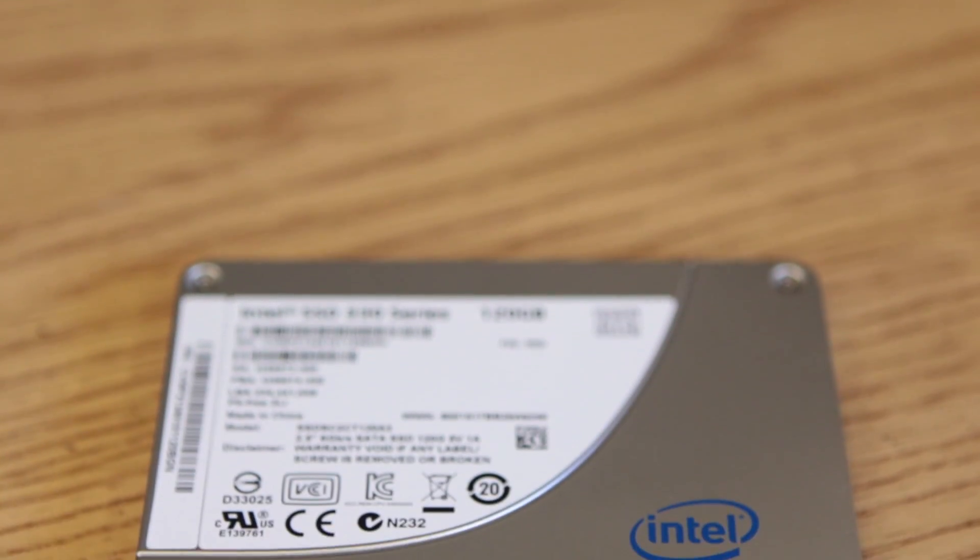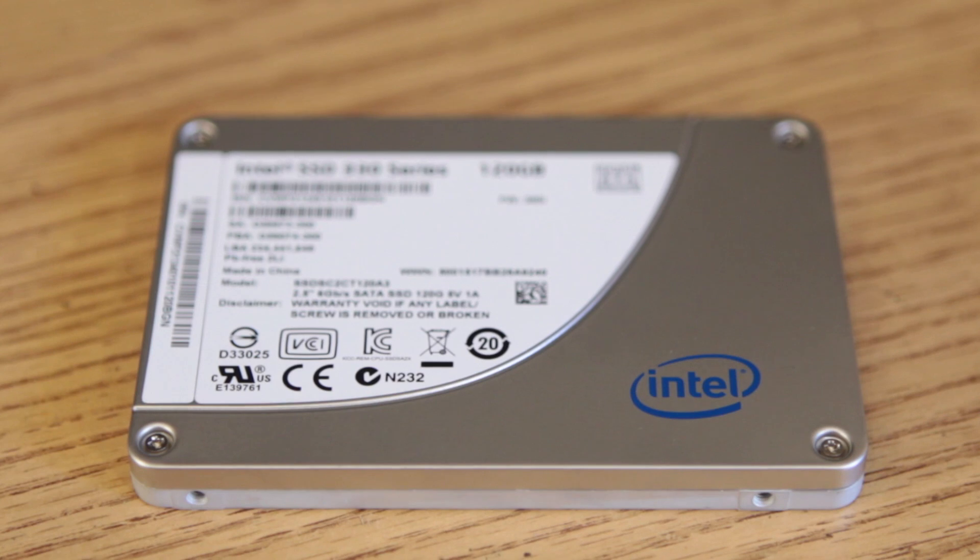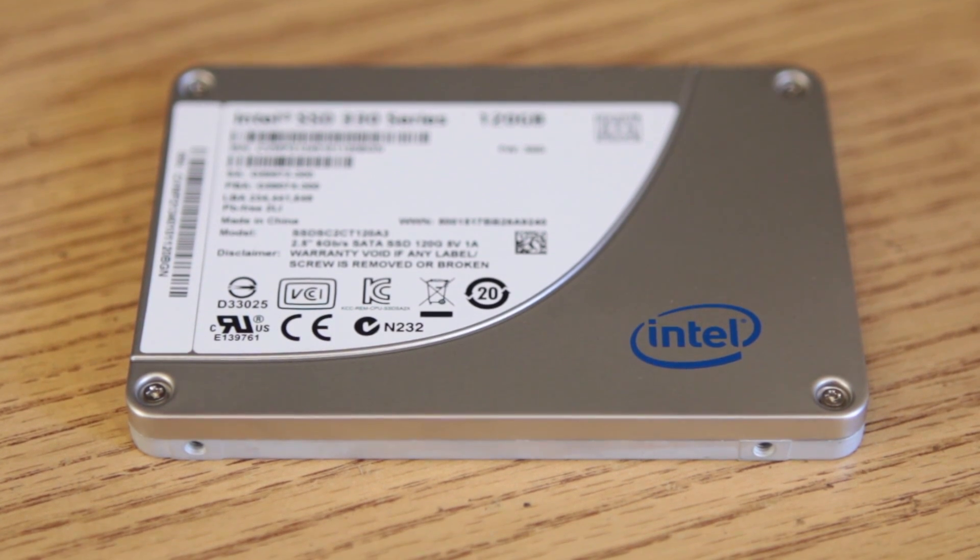What is it we're talking about today? Well, this is Intel's latest entry into the SSD market. This is their new 330 series of SSD, and it comes in three different capacities. Now let's jump in and take a look at this really cool product from the people over at Intel.